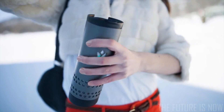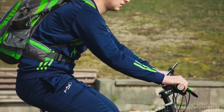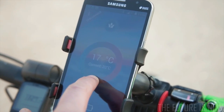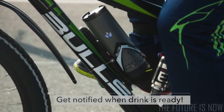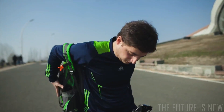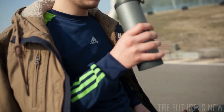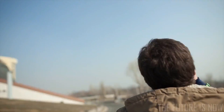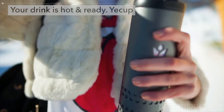You can take Yakup with you anywhere you go. Pour your favorite drink. Choose how cold or how hot you want your drink to be. Yakup will notify you once it reaches your desired temperature and your drink is ready. Just like you like it — very, very cold.